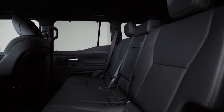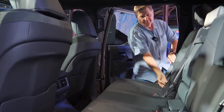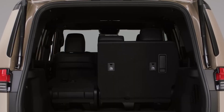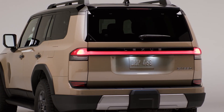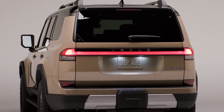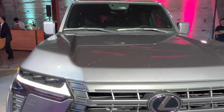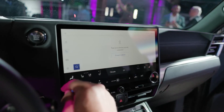The second and third rows of seats are both spacious, and there's plenty of legroom and headroom for adults. The second row seats can be folded flat to create more cargo space, and the third row seats can be folded up or down to provide additional seating or cargo space. The 2024 Lexus GX is a great choice for those looking for a luxurious and comfortable SUV with plenty of space. The interior is well-appointed and comfortable, and the infotainment system is user-friendly.